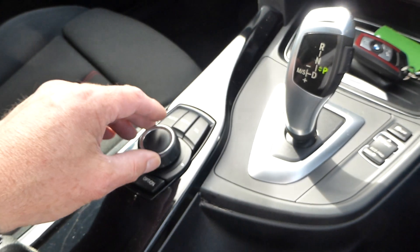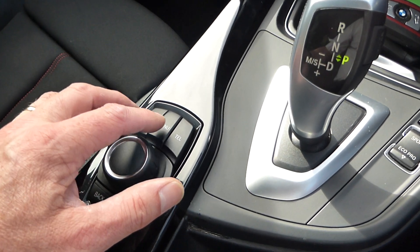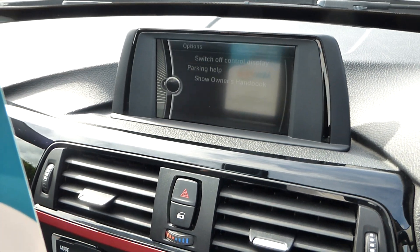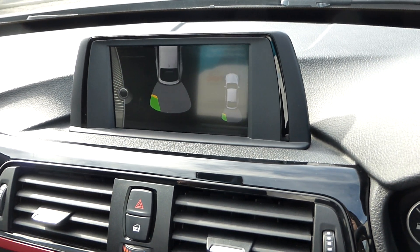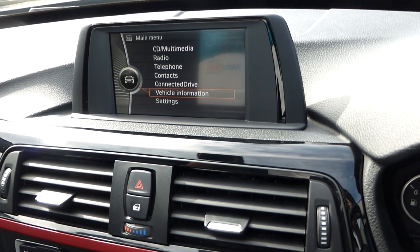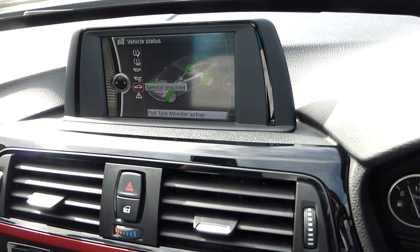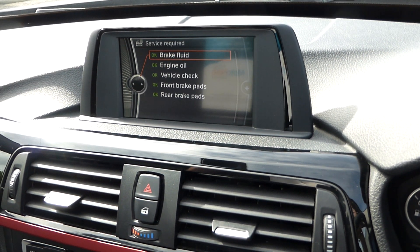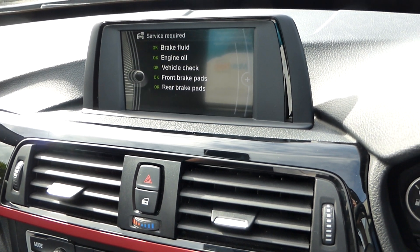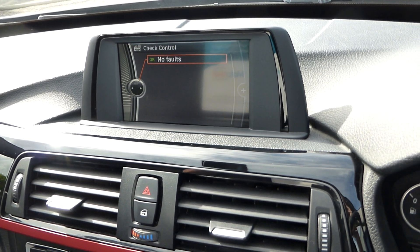There's your iDrive controller — very similar to all BMWs: you've got audio, telephone, and options. Just going back into the main home screen, you've got your settings, vehicle information, vehicle status, service requirements — everything's spot on. Just been serviced this year and it's not due another service for quite some time. Checking check control — no faults. Fantastic.